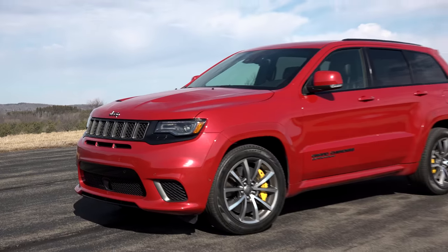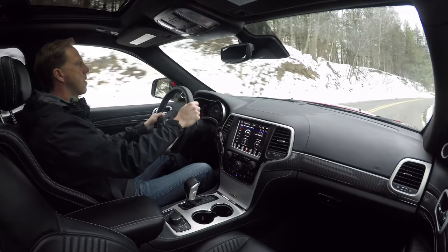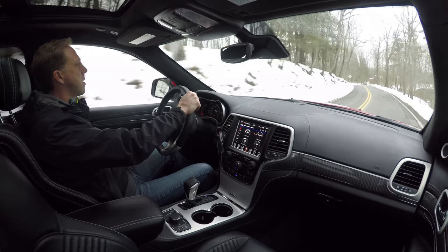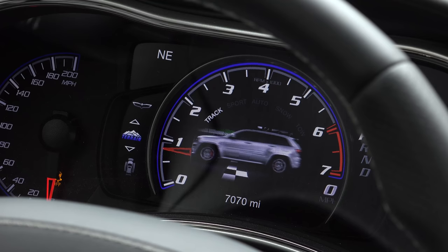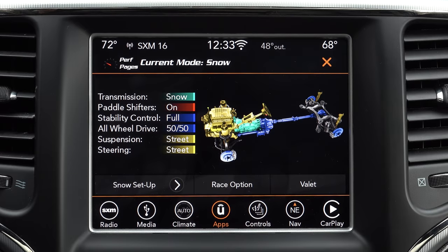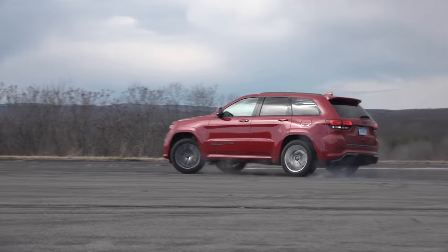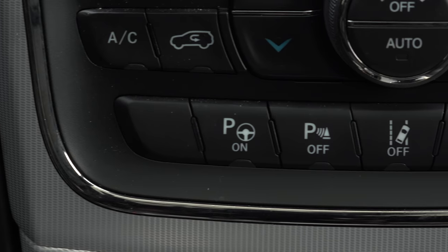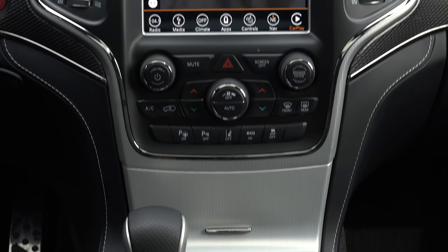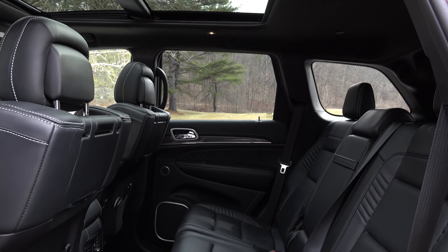With all-season tires and over 8 inches of ground clearance, I surprisingly had no problem getting through the snow that fell late in the week. The snow mode makes this possible by tweaking the Trackhawk's vitals and splitting the torque 50-50 between the axles — normally it's biased 60% to the rear. In track mode, that goes up to 70% with traction control disabled. There's even a tow mode, because this Jeep can handle 7,200 pounds. A one-trick pony it is not, and that's perhaps the biggest takeaway here.